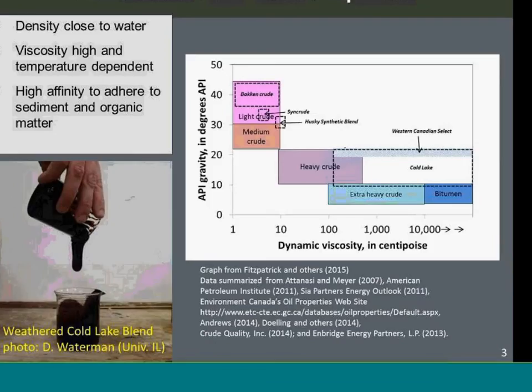This also shows how conventional crude oil is different from diluted bitumen. Conventional crude is kind of on the other end of the spectrum — having light density, high gravity, and very low viscosity.